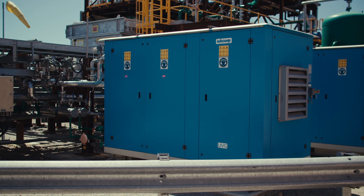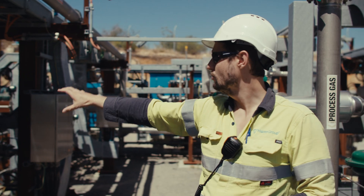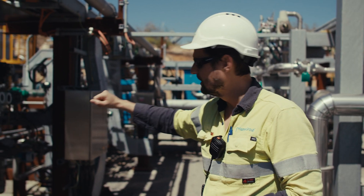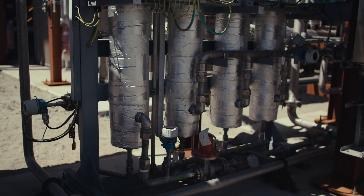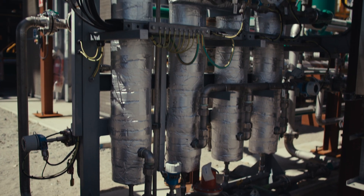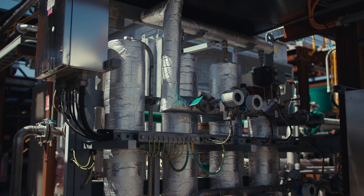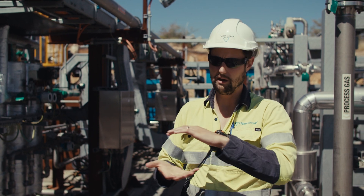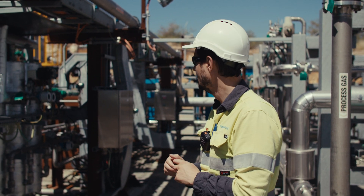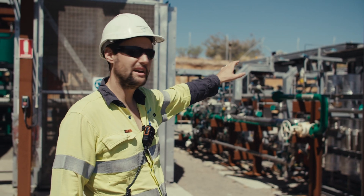That feed gas compression unit then provides enough pressure for our CO2 removal membranes that you see here. These CO2 removal membranes basically take the methane and the carbon dioxide and strip out the CO2, which is then sent off to flare as it's not a useful product for us and it's not capturable at our small commercial demonstration scale.